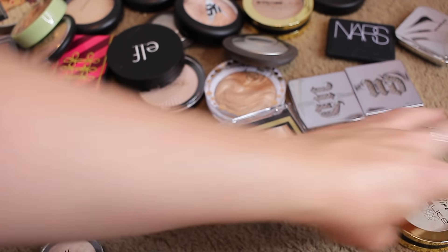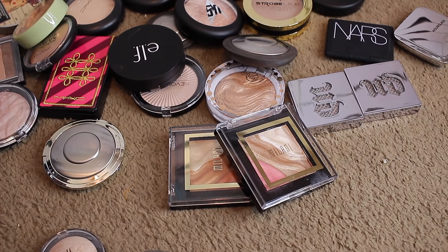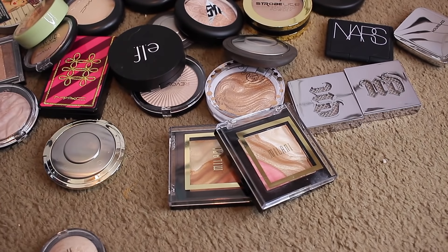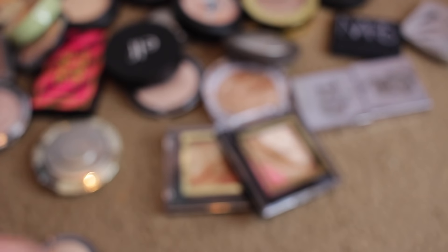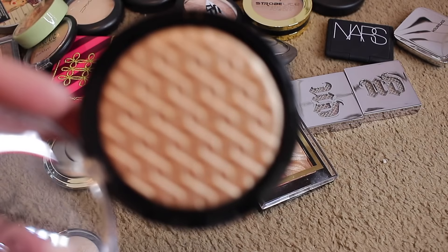I've got an LA Girl — this is in 110 Watt. Naked Tutorials talked about this one. That's stunning — keeping that. And Elf: this one is White Gold — stunning, keeping that. This one is Bronze Gold — I think it might be too dark, but let's take a look. Keeping that one. Rose Gold — absolutely stunning, keeping that. And 24 Karat Gold — keeping that one too.